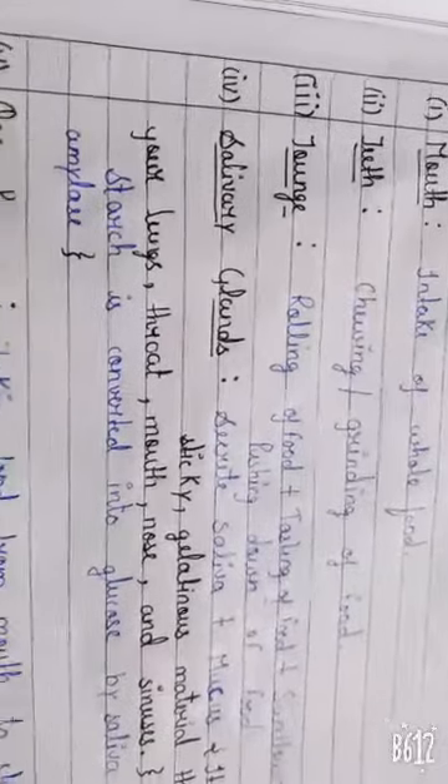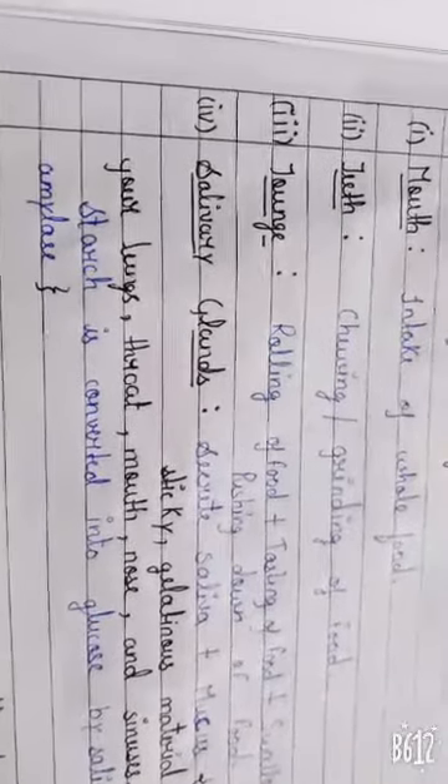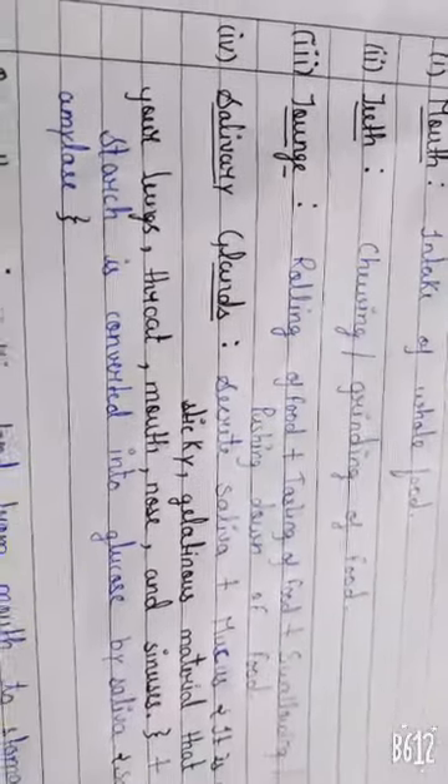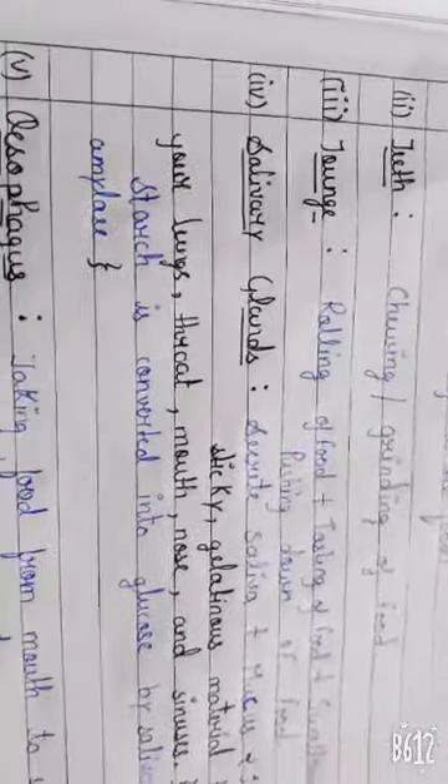Tongue. This is the work of rolling of food, tasting of food, swallowing or pushing down of food.